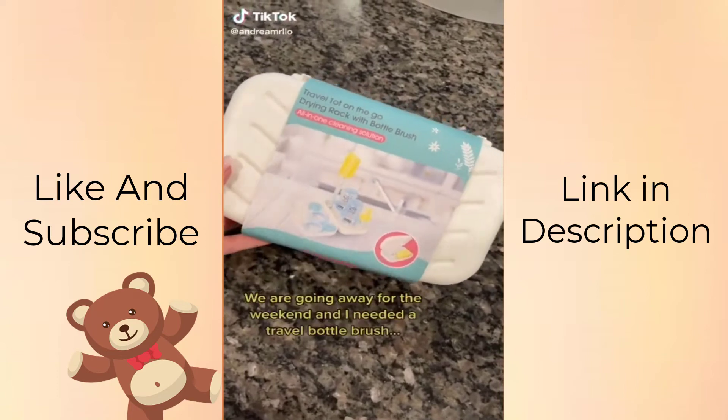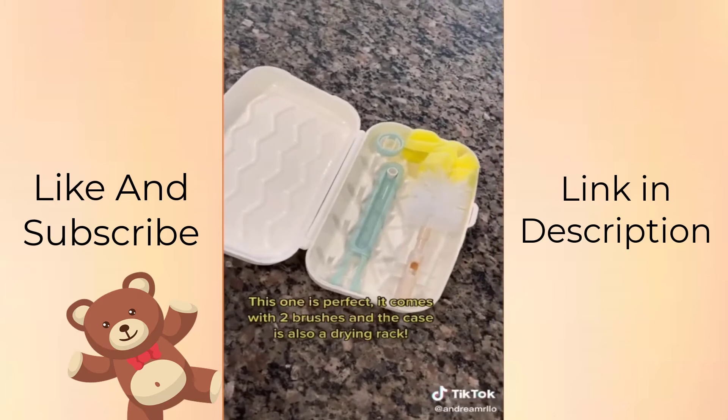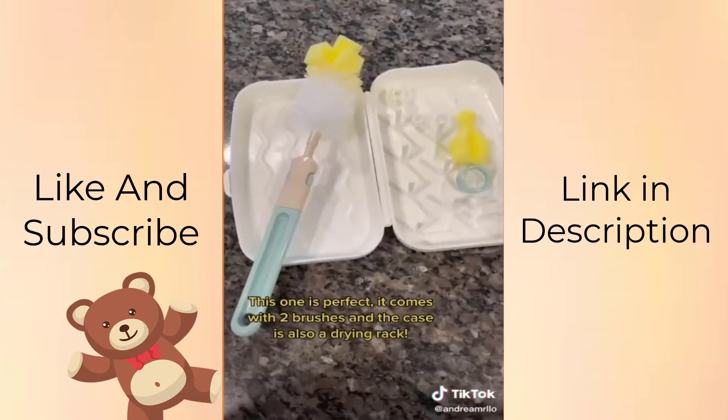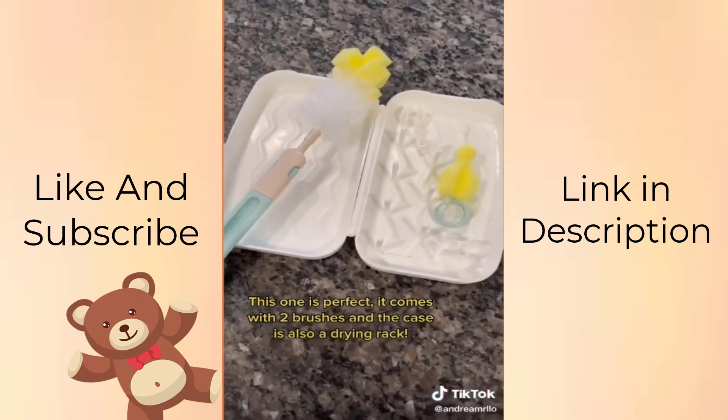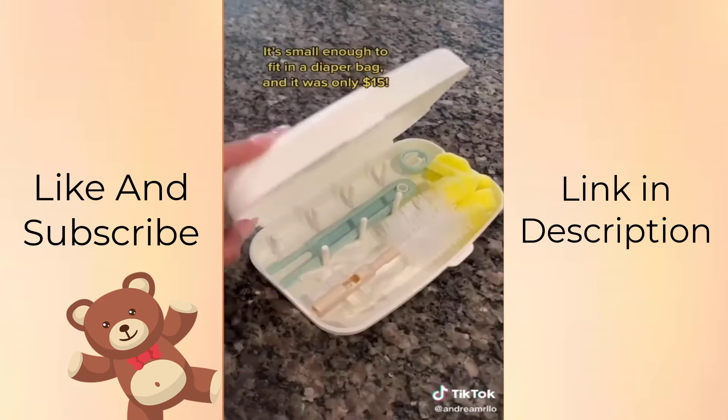Mama's find: we're going away for the weekend and I needed a travel bottle brush. This one is perfect — it comes with two brushes and the case is also a drying rack. It's small enough to fit in a diaper bag and it was only $15.